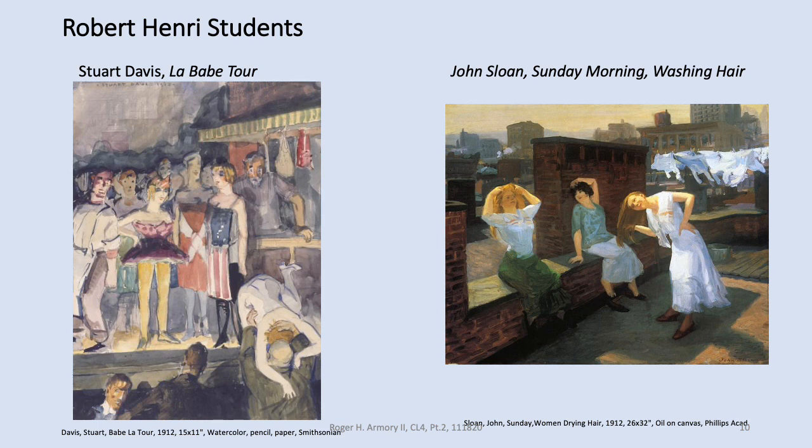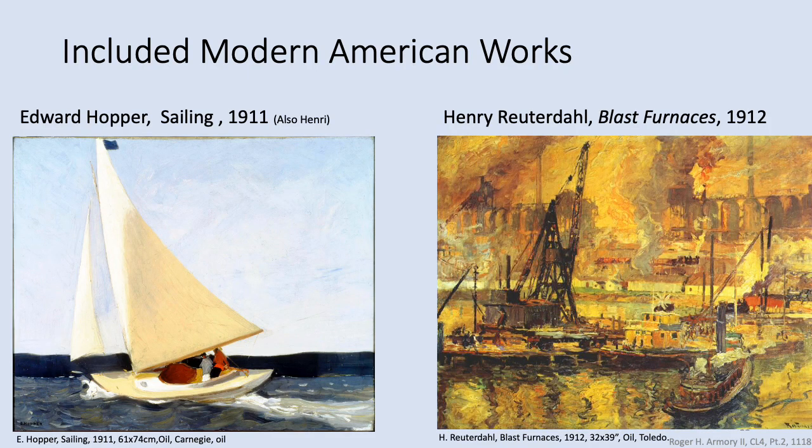Here are two additional Americans on display. On the left is Edward Hopper — yes, that Edward Hopper — though this is not a typical Hopper as most of us would recognize. This is Sailing from 1911, during the period when he had been a student of Robert Henri. On the right is American artist Henry Reuterdahl and his Blast Furnaces from 1912. He was not a student of Henri.